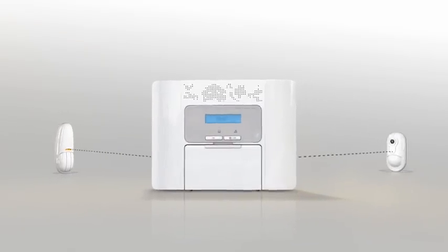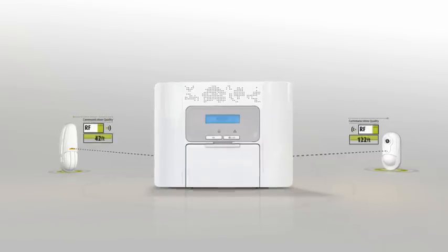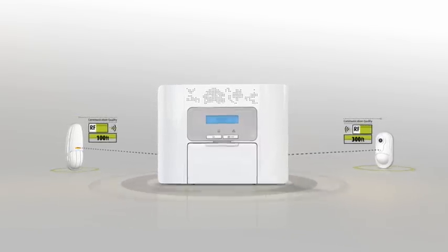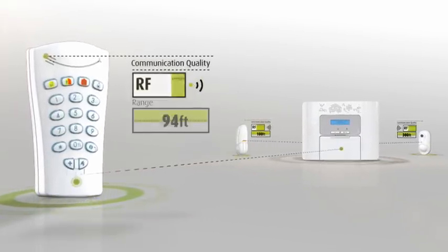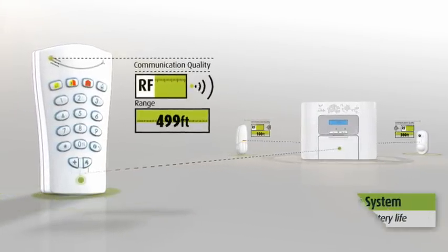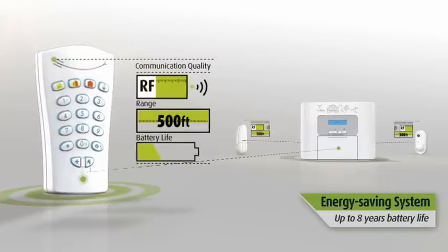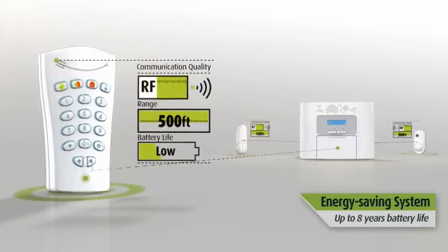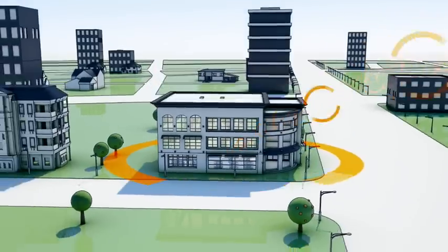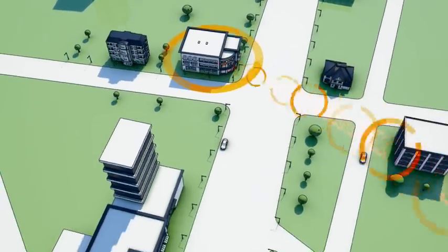PowerMaster uses a unique adaptive transmission algorithm. Each device continuously measures the communication quality and automatically sets its transmission power to the minimum required for reliable communication with the panel. This reduces RF pollution and saves energy, enabling up to 8 years battery life for the system's devices and peripherals.